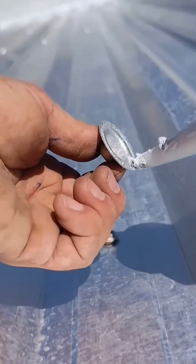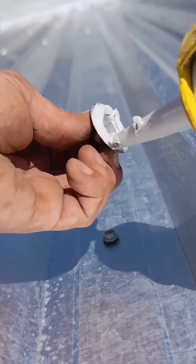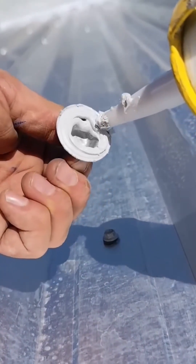A small weather guard slides neatly over the screw, forming a protective cap that will shield against rain, rust, and the slow bite of wind for years.